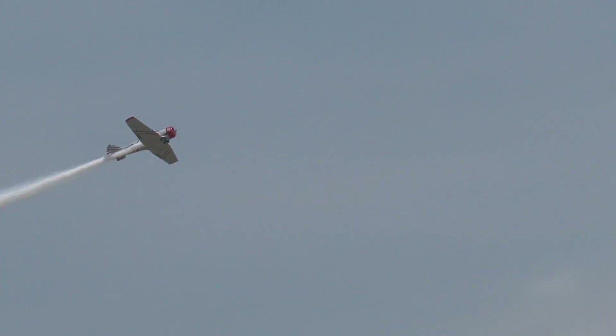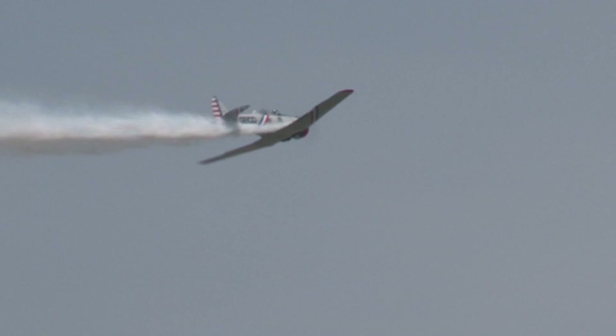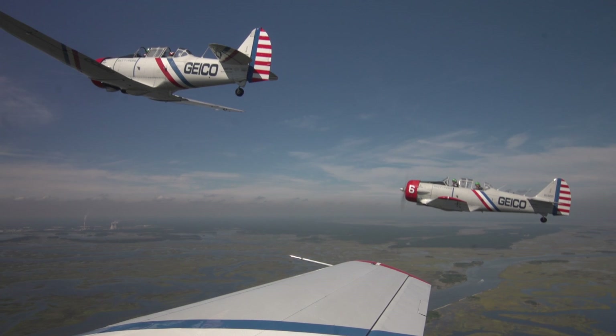And you guys get to travel quite a bit with this, I imagine. We sure do. We've been all the way up from Maine all the way down to the southern tip of Florida and as far west as Scott Air Force Base right outside of St. Louis.